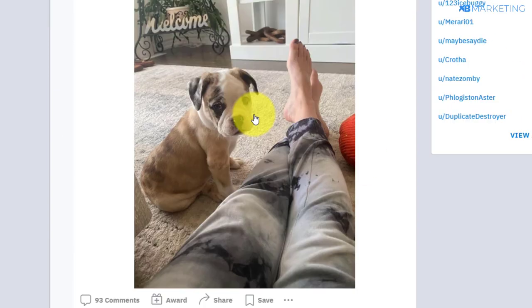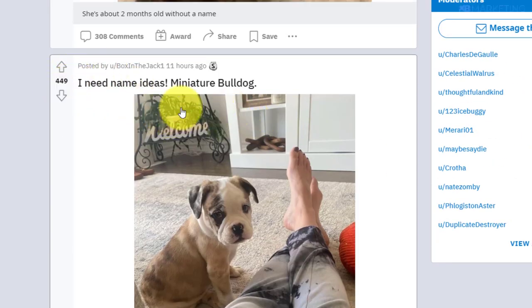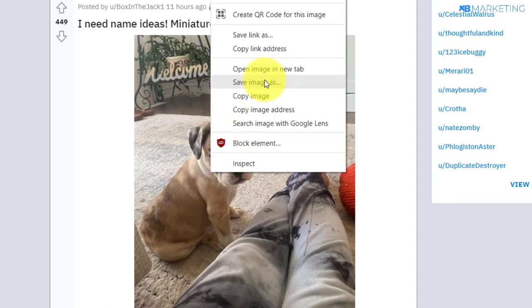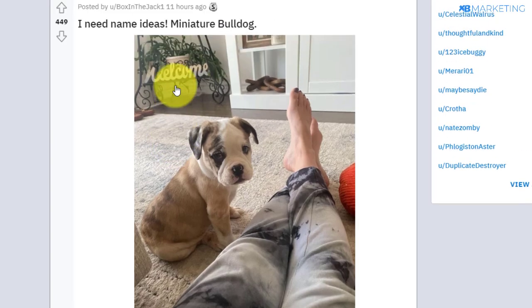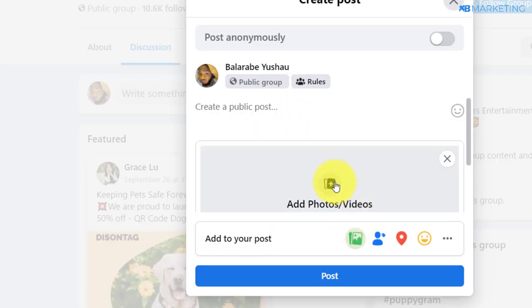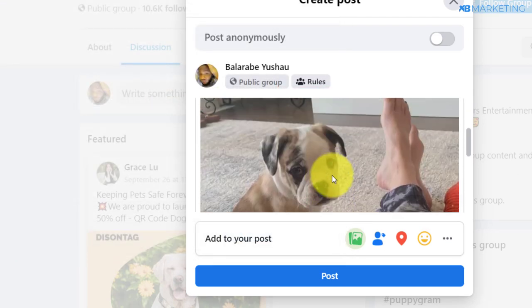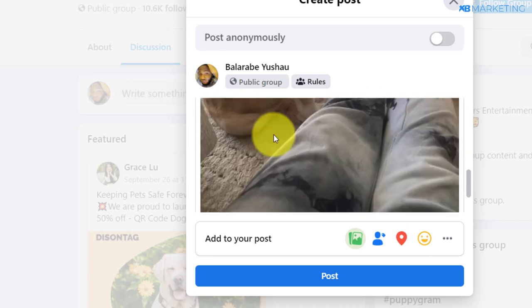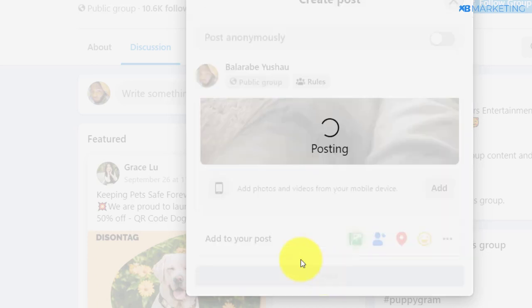As you can see, this one has over 449 likes on this post, just 11 hours ago. All you just need to do is download this dog image. Once you save that image to your PC, go back to Facebook, come over to the image section, upload that image of the dog, and type in something simple like 'My dog looking healthy — all thanks to Purina coupons. I can buy her food all day.' Then click on post.